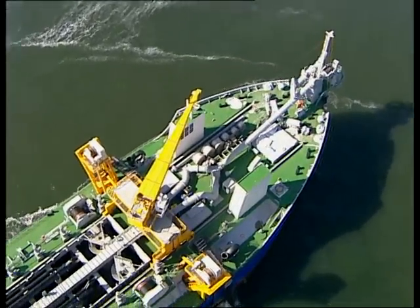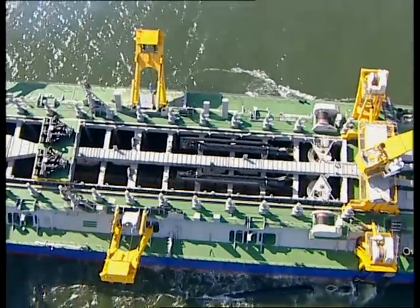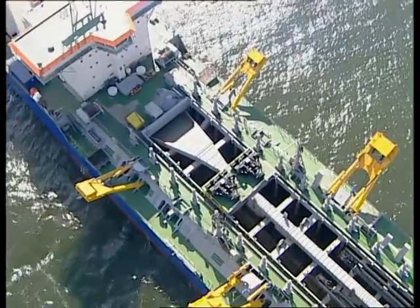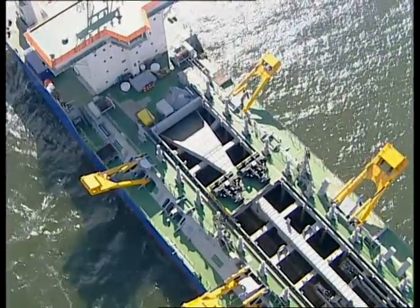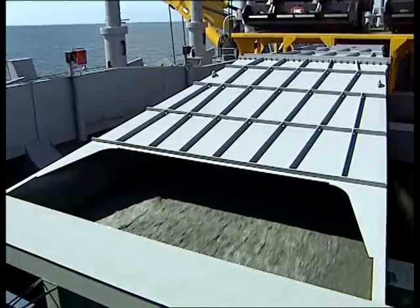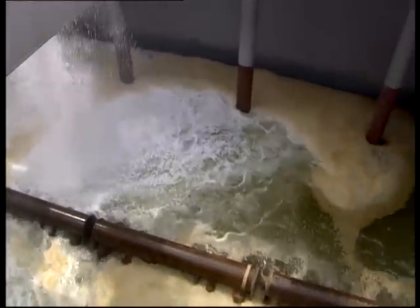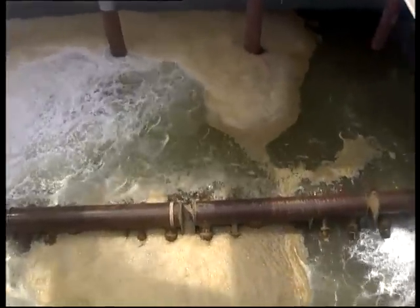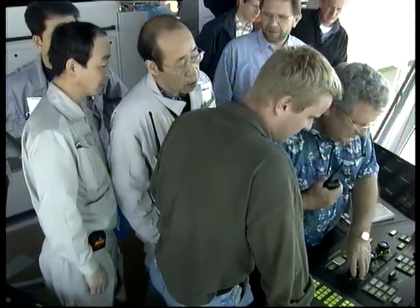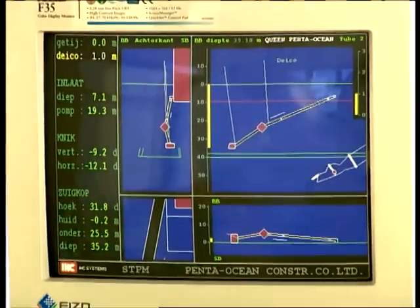When the two suction mouths have touched down on the seabed, dredging can begin. Thanks to the enormous capacity of the four pumps, intake speed is very high. The mixture intake is fed into the hopper through the drop chute and is well distributed along the entire length of the hopper. The dredge master controls maximum production by adjusting the density and velocity of the dredge mixture. This can also be done by automatic control.